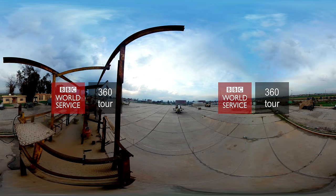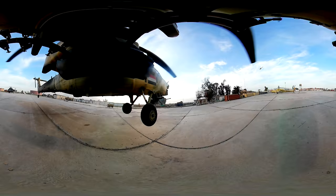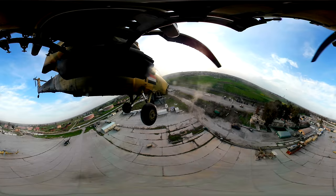What you're about to see over the next couple of minutes is the battle for the Iraqi city of Mosul in a way that it's never been seen before — from above and in 360 degrees. In fact, we think this is the first time a live helicopter combat mission has ever been filmed like this.